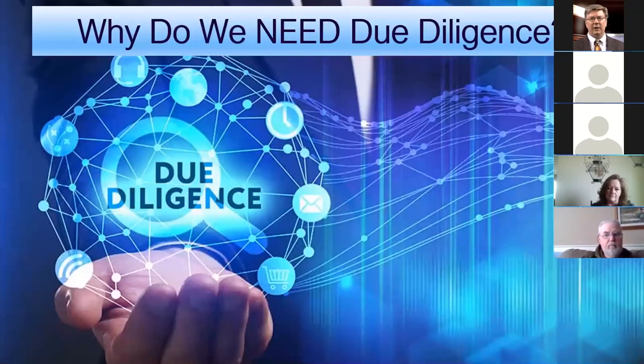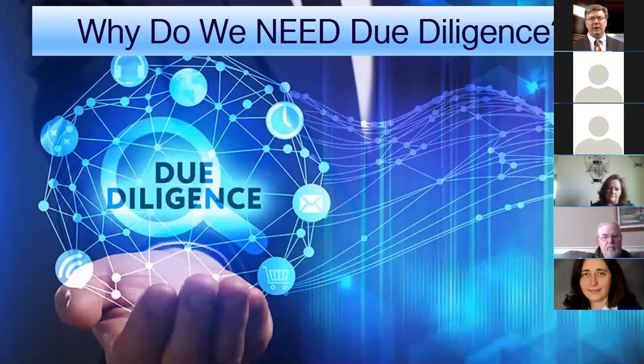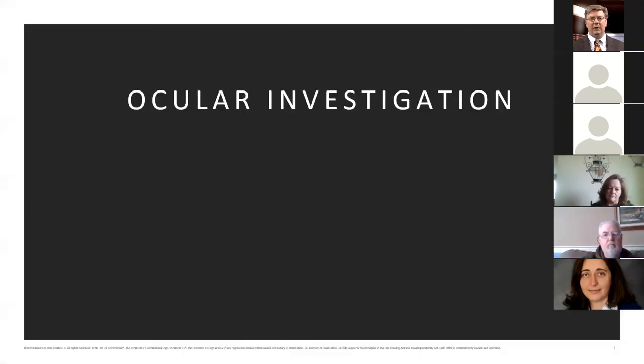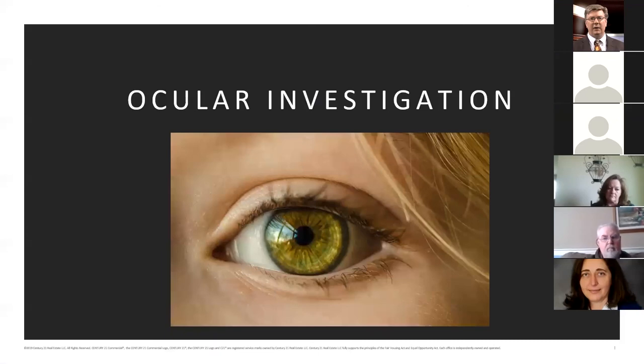I always like to start by asking why we need due diligence. We want to protect the buyer and seller, avoid unnecessary risks, avoid possible losses, address undisclosed repairs, and avoid the risk of a lawsuit. The problem is most of us spend too much time doing what I call ocular investigation — just eyeballing it and hoping we don't miss anything major that comes up later.